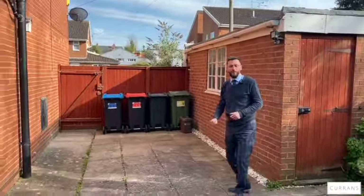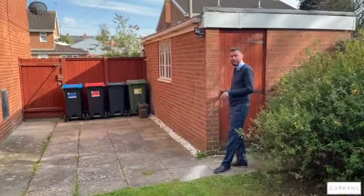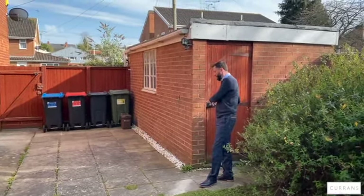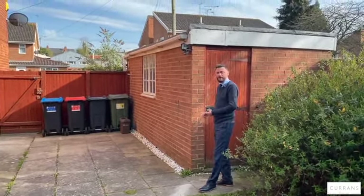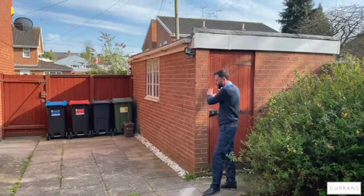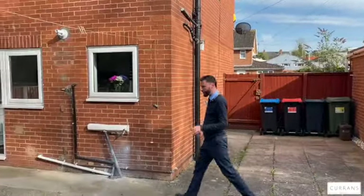There's room for your bins to be hidden so you're not looking at them from your kitchen window. This leads to the garage which has been re-roofed and electrified. You could have a little utility corner in there — there's space for a tumble dryer — and then keep all your garden equipment to the front. Quite a lot of space with a good amount of privacy that you wouldn't expect.